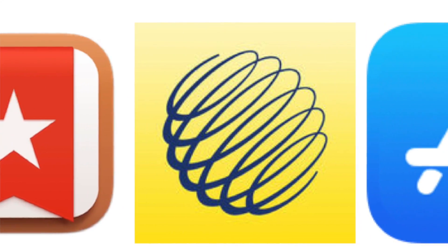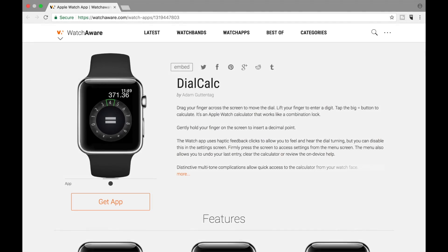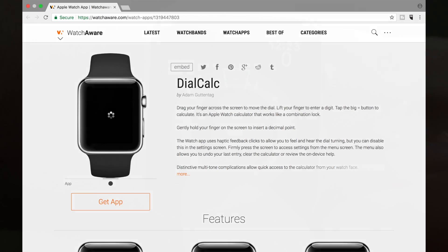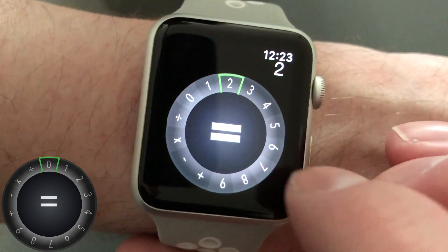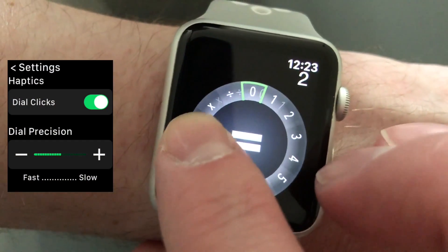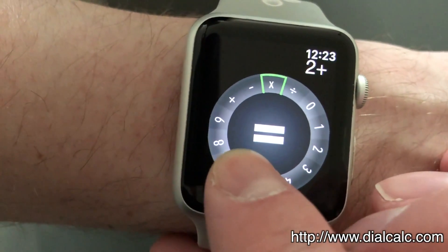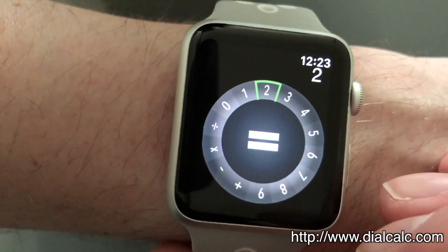There are some great third-party apps for the Apple Watch. One that was brought to my attention recently was DialCalc, which I think has the best interface for a calculator on the Apple Watch. Most calculators are difficult to use on the watch since the display is so small, but this one has a unique interface that makes simple math really easy on the Apple Watch. I'll leave a link for it in the description below if you'd like to check that out.